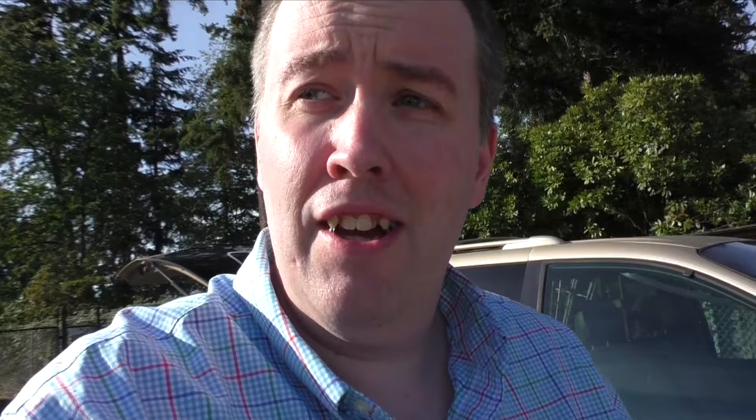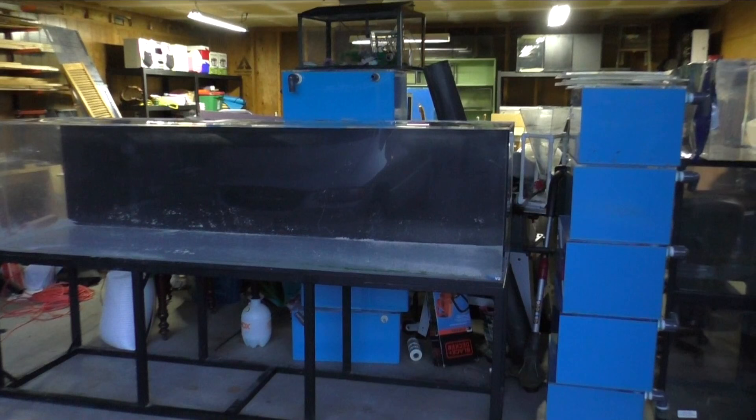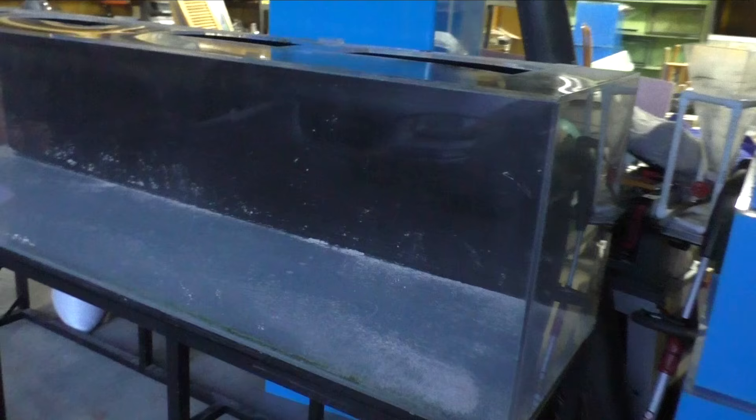I'm waiting for my wife to get home because I can't move this alone. I'm going to get some stuff ready — moving this tank out and this piece of wood. It's about 40 minutes until the live stream starts. There she sits, the 240-gallon. We finished the live stream and my wife was gracious enough to help me move it in. Now I just have to make room and paint the room. Not a bad 500 bucks if I don't say so myself.